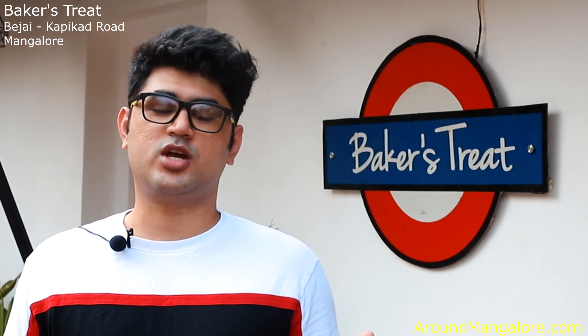Hey folks, this is Nidal here from Baker Street. We have shifted from our Falneer location to a brand new location here in BJ Kapikad.